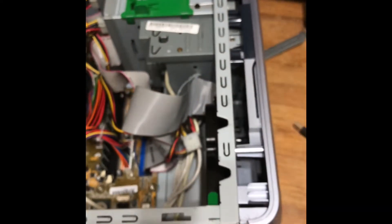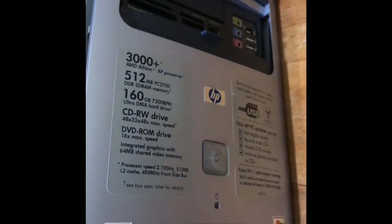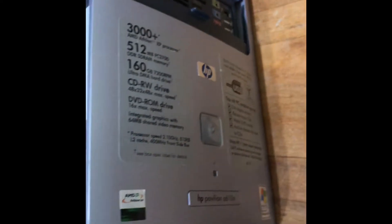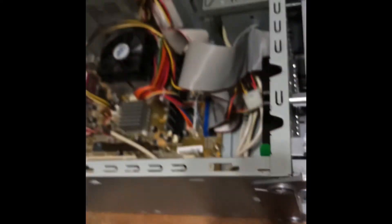Originally these things were, I think, like $700, $800. Which, I don't see $800 for that age, considering they had an AMD processor in it.